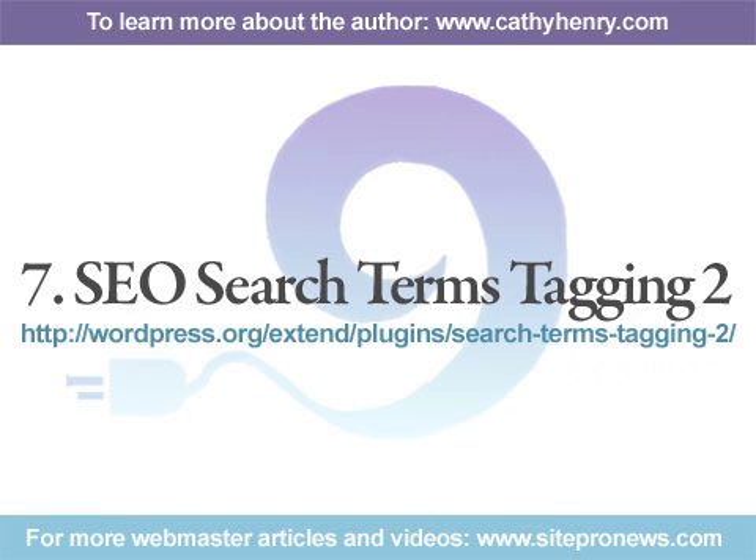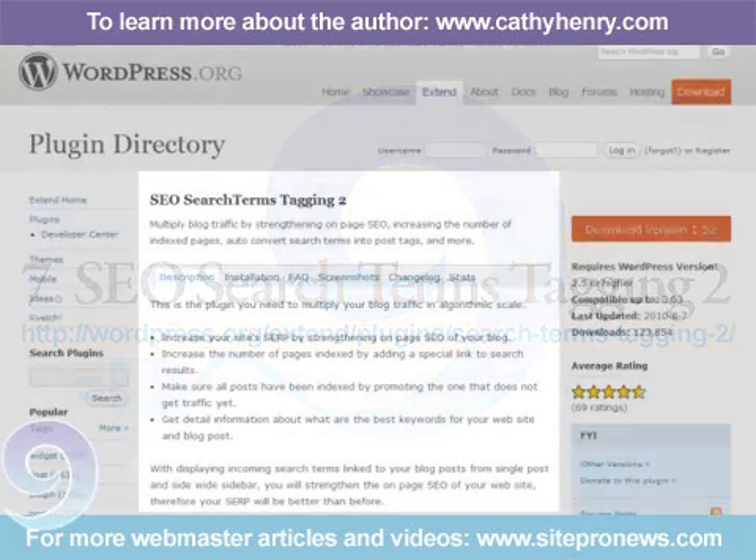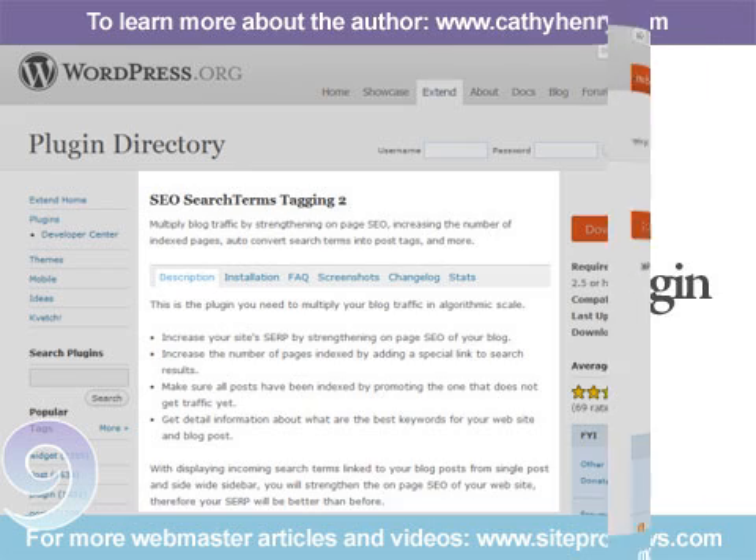Number 7: SEO Search Terms Tagging. This is one of my favorite plugins. It will take all of the search queries your visitors have used to find the information on your website and create post tags out of them. This will greatly increase the traffic to your site because you'll begin ranking for more keywords. It also allows you to see at a glance exactly what your visitors are typing into their search engines to find your content.